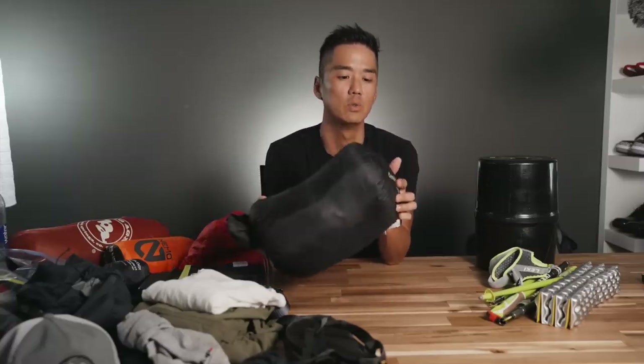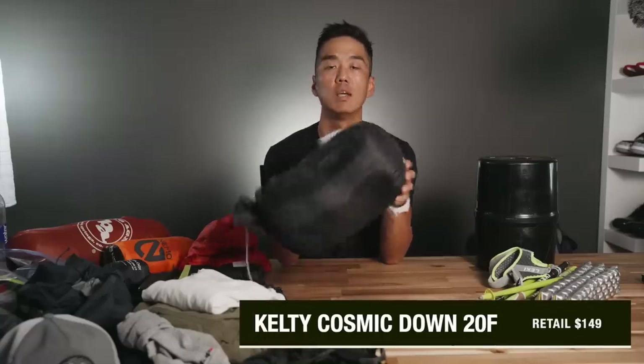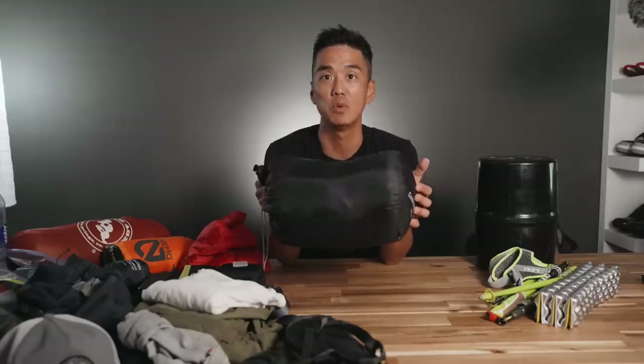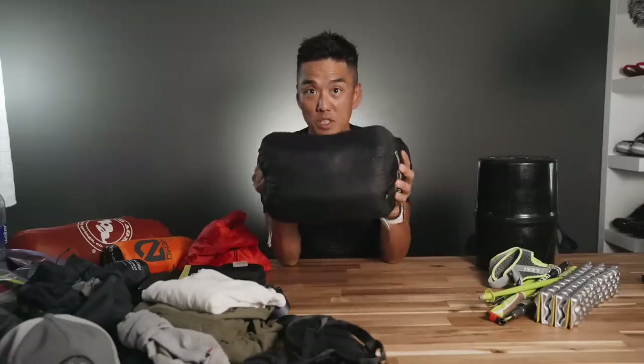Let's start with the sleeping bag because this is something that I had originally owned. It is a Kelty Cosmic Down 20-degree Fahrenheit rated sleeping bag. I've had this for a few years now, and I think what will be kind of fun is to actually weigh everything in real time and see what it comes out to. I haven't done this myself — I have a rough guesstimate of where things will fall, but I thought we could put this all together in this video. So let's start by weighing this. For the sleeping bag, we have 42.85 ounces.